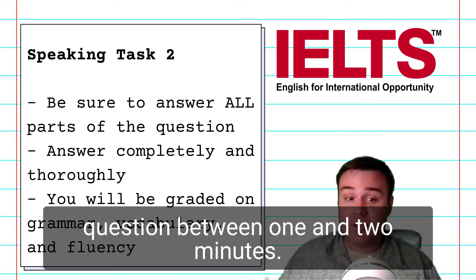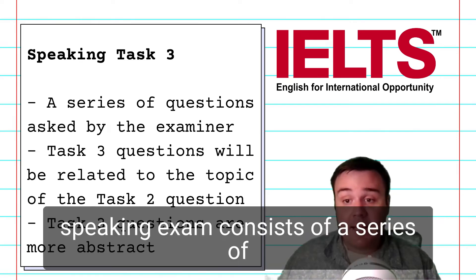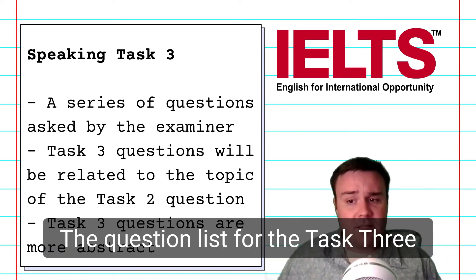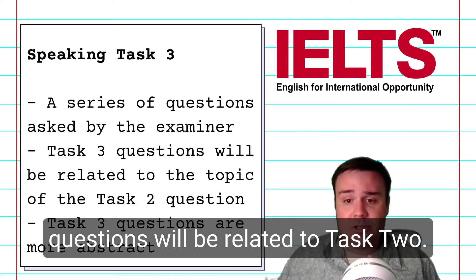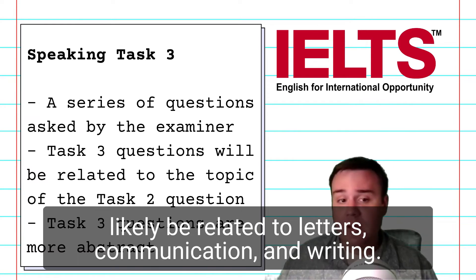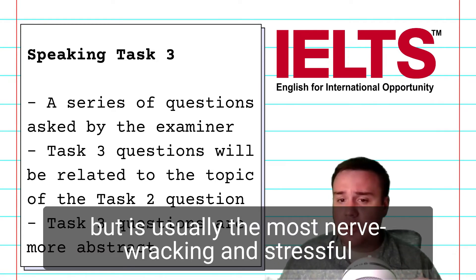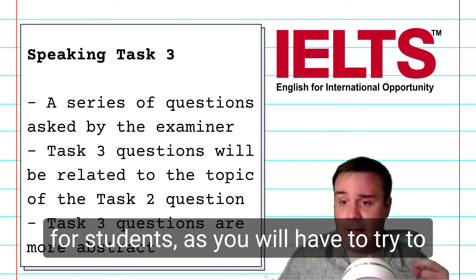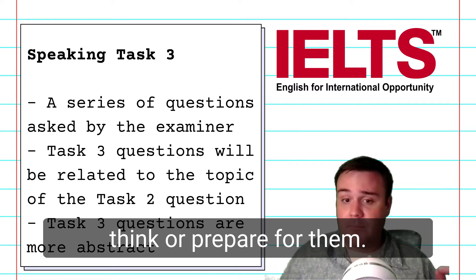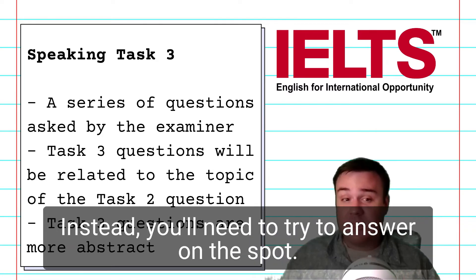You will need to answer this question between one and two minutes. Task 3 of the IELTS speaking exam consists of a series of back-and-forth questions with the examiner. The question list for Task 3 will be related to Task 2. This part will take between four to five minutes, but is usually the most nerve-wracking and stressful for students, as you will have to answer complex and abstract questions without the chance to think or prepare for them. Unlike in Task 2, you will not have a minute to prepare — instead, you will need to answer on the spot.